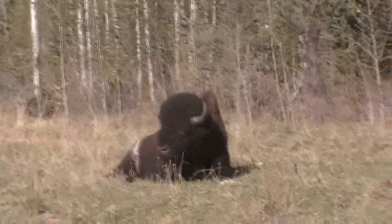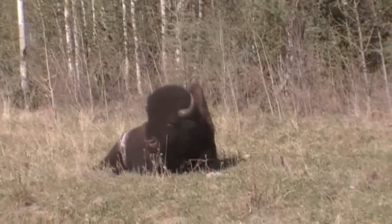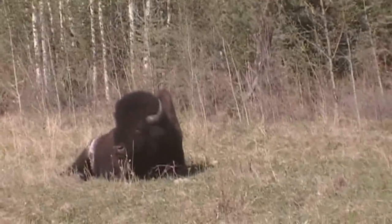My client just flew up today, so I don't have a client for a couple of days. Hopefully my next client comes in and we can get on these guys and get them a bison.